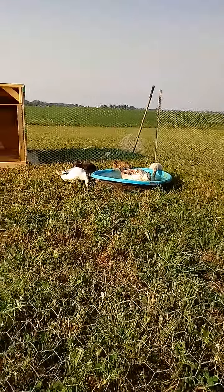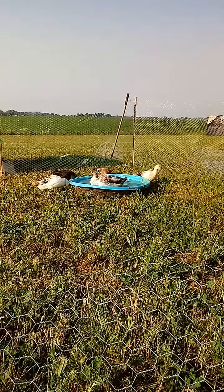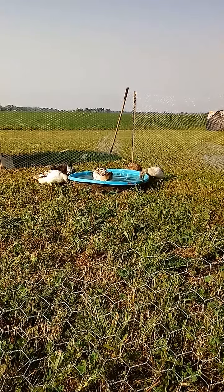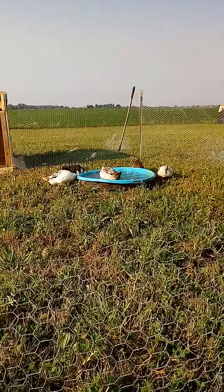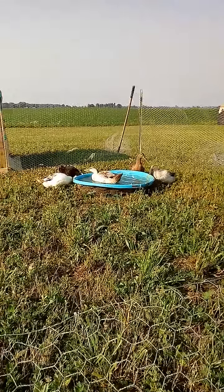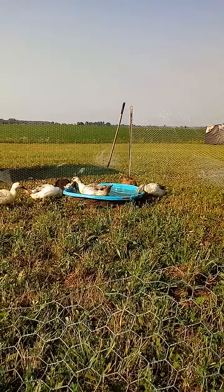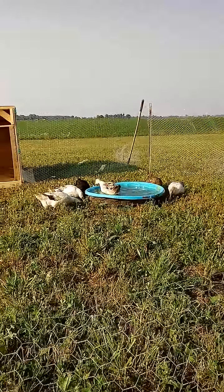I suppose now would be a good time to mention I also haven't introduced the little ones. I was gifted four Pekin ducks — they're pretty young, about half the size of these ones, so they can't go in yet. They're in the little enclosure that was added onto the outside, where I had these guys when they were babies. Now they get to graduate to the bigger enclosure in the middle where these guys used to be, so they'll have more room. Once they get big enough, they'll be added in here.